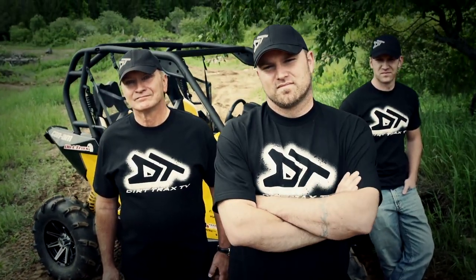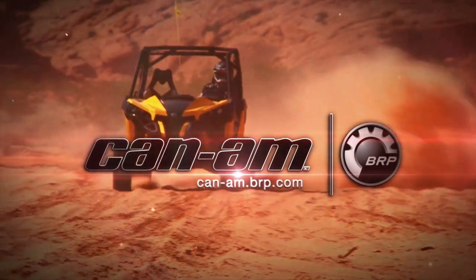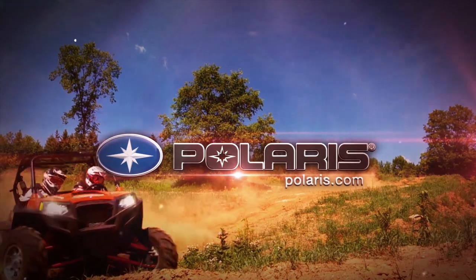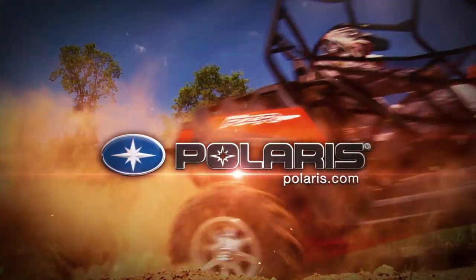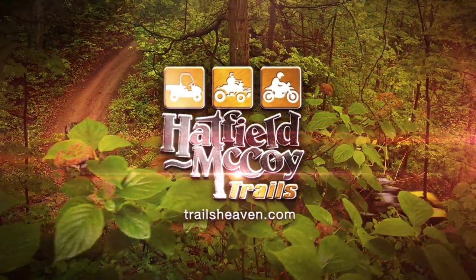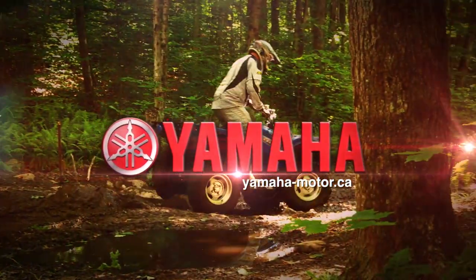Dirt Tracks is sponsored by Can-Am — the ride says it all. Polaris — the hardest working, smoothest riding off-road vehicles. Hatfield-McCoy Trails, where hundreds of miles of off-road adventure await you today. And by Yamaha Conker Outdoors.